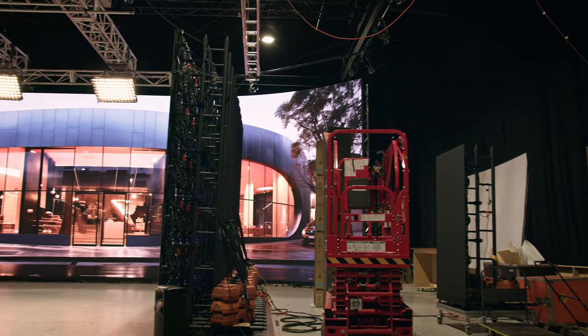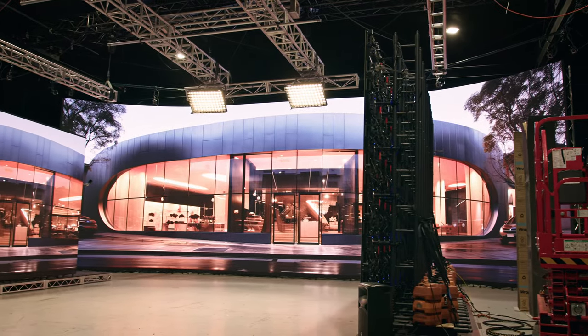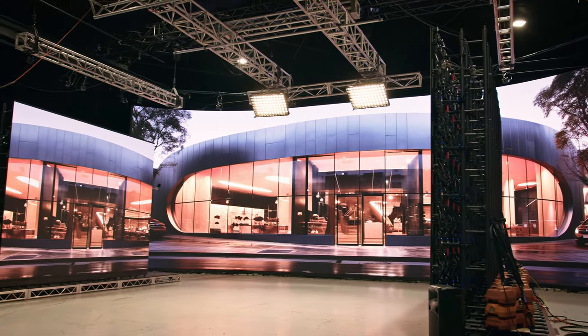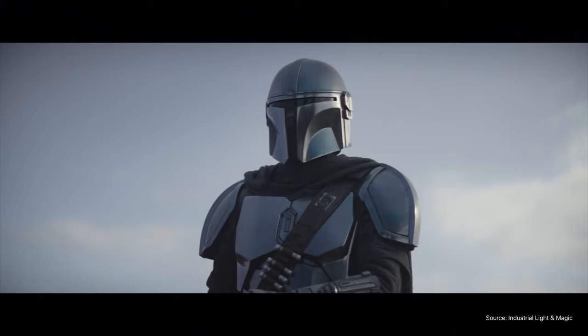I'm here to discover everything behind what it takes to power this place, especially all the technology you see behind me, and to learn how this whole process has become so much more accessible to filmmakers compared to when the technology was pioneered — not that long ago, when they were shooting The Mandalorian back in 2018.